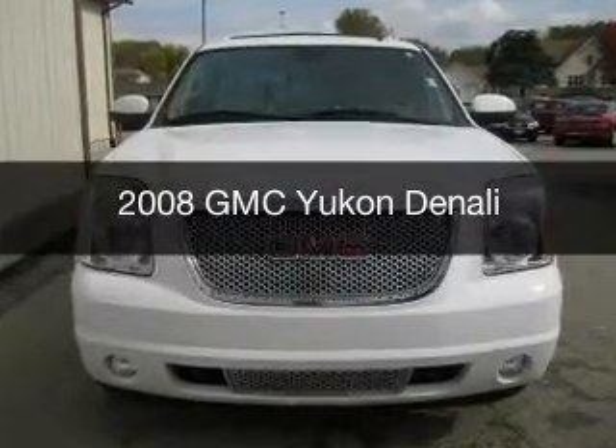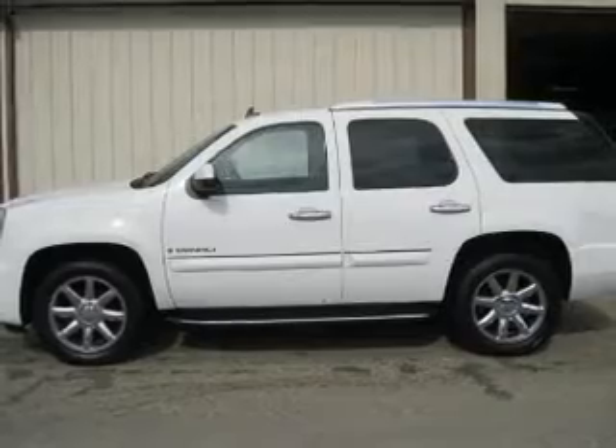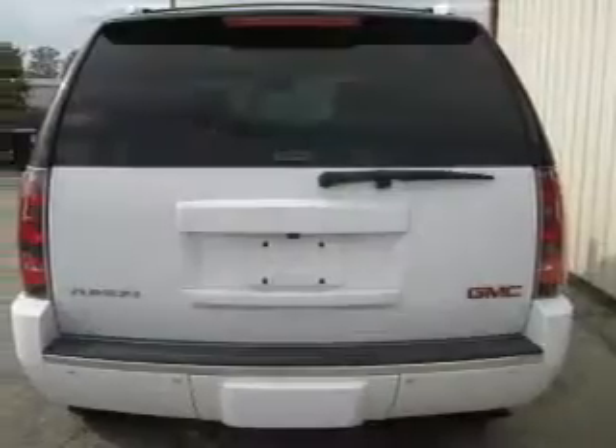This is a used 2008 GMC Yukon. It's powered by all-wheel drive, a 6.2-liter, 8-cylinder engine, and a 6-speed automatic transmission.